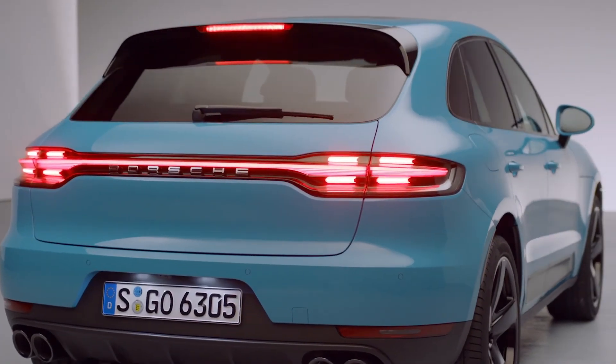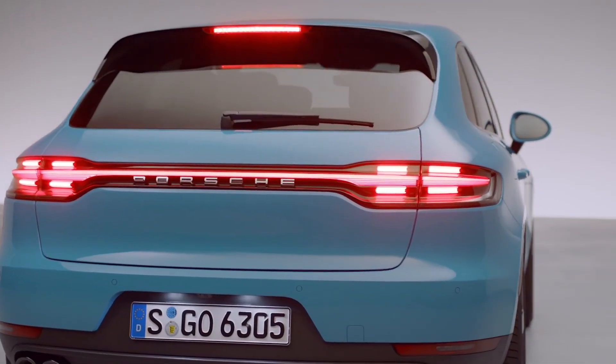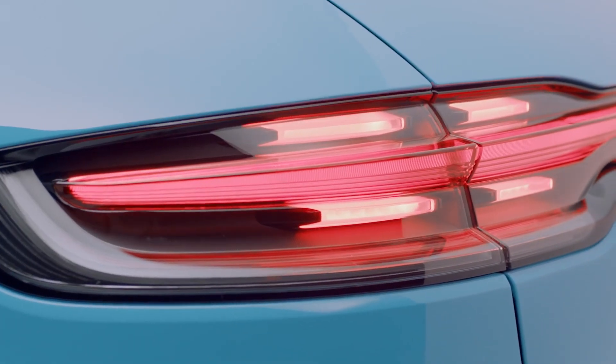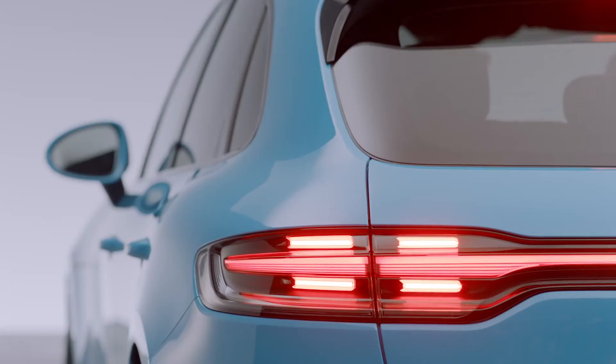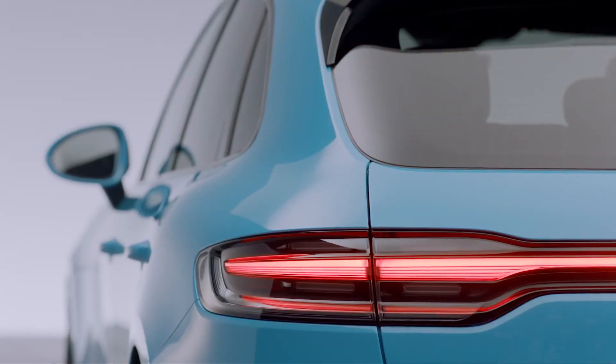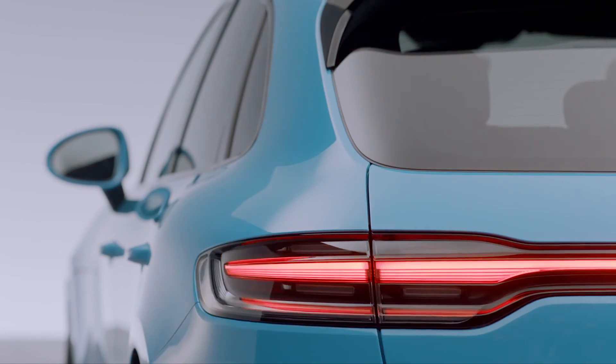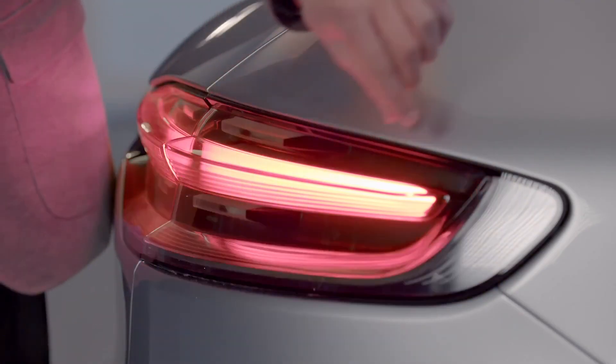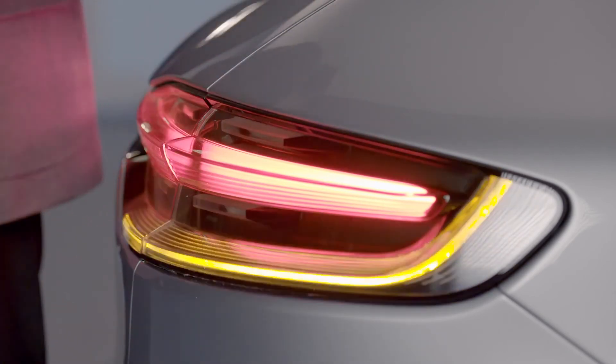The four-point brake light mirrors the four-point daytime running lights at the front. This really slim strip — four on each side — is enclosed in a sandblasted glass unit that glows in the background. The slim hockey stick shape of the indicator traces the bottom edge of the light module.